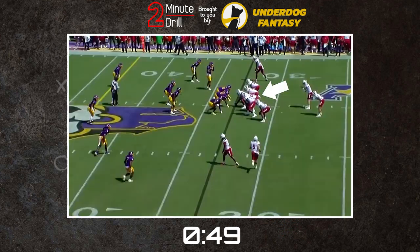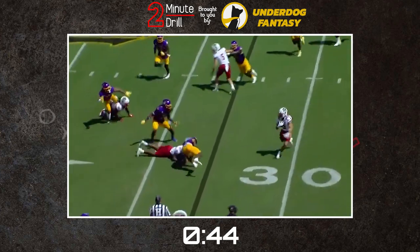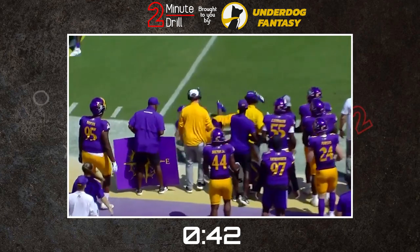For his frame, you'd hope he'd have more juice. And for his lack of juice, you'd hope he'd have more frame and power in his play. But when both don't match, it leads to some concerns and questions about overall fit in the NFL.